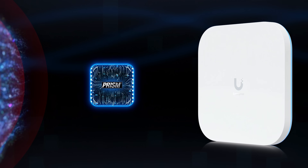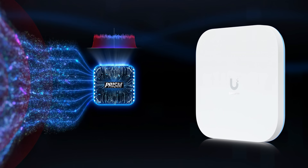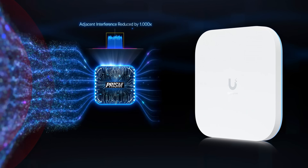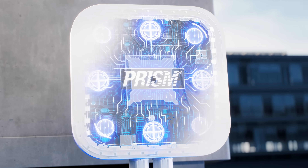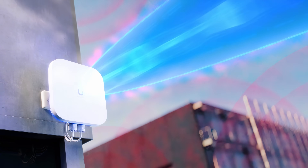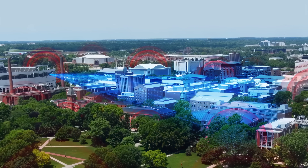Prism technology down-converts the incoming Wi-Fi signal to an intermediate frequency and applies brick wall filtering before up-converting it back into the Wi-Fi receiver. This magic trick reduces adjacent interference by more than 1,000 times, enabling great Wi-Fi experiences even in the harshest of interference environments.